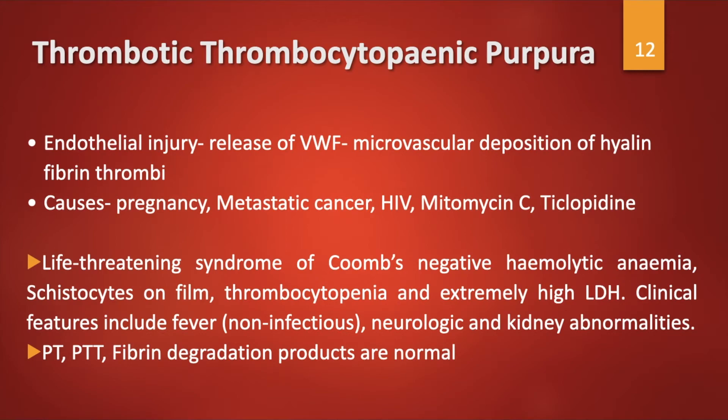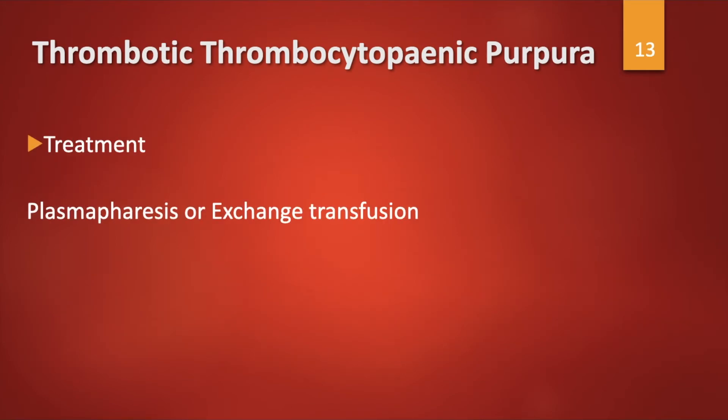Clinical features of TTP include non-infectious fever, neurological abnormalities such as confusion and delirium, seizures and coma, and kidney abnormalities including renal failure. PTT and fibrin degradation products are usually normal. Treatment is plasmapheresis or exchange transfusion daily until the platelet count stabilizes to normal, schistocytes disappear, and LDH returns to normal.